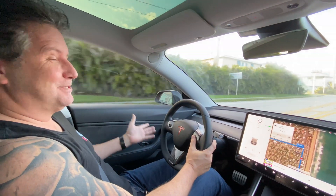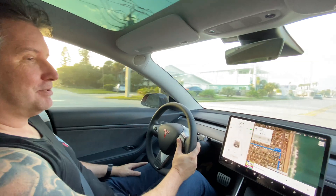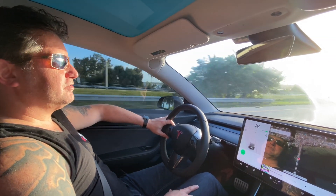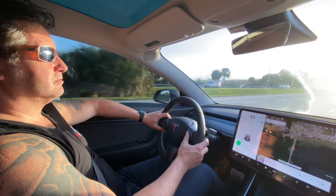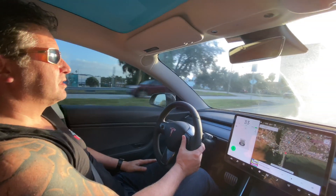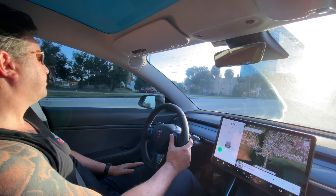It seems to be fine — maybe mine works when it doesn't work for some people. Navigate to 2250 Front Street, Melbourne, Florida. Navigate to 2250 Front Street, Melbourne, Florida.